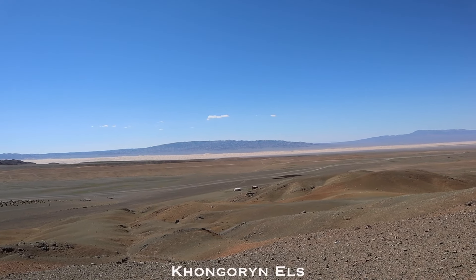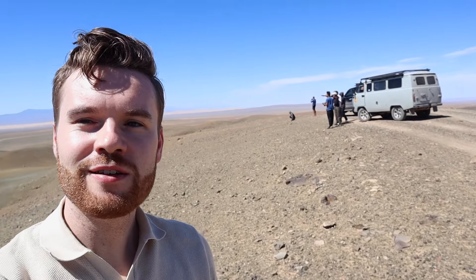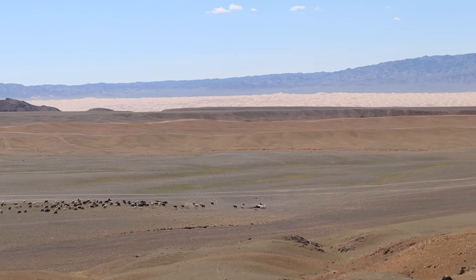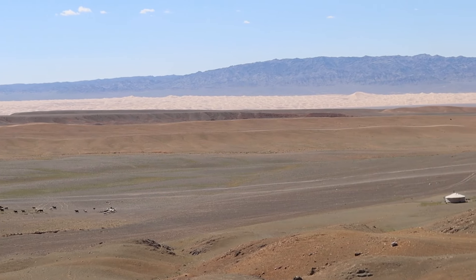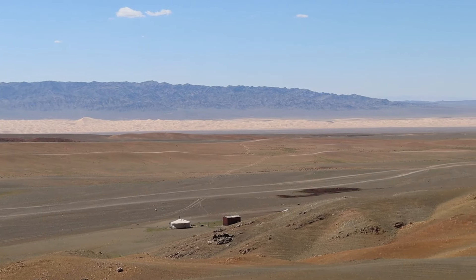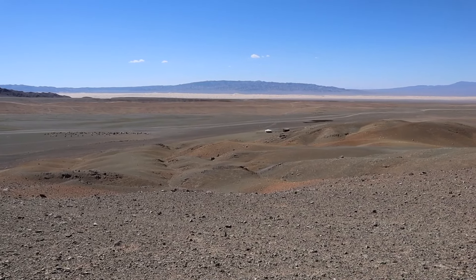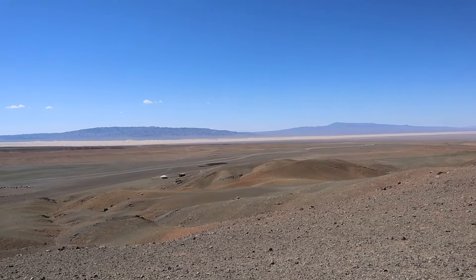We have finally made it to the Khongoryn Els sand dunes, which stretch up to 180 kilometers long. They are some of the most spectacular in the Gobi Desert and Mongolia. We've stopped at a brilliant vantage point. As you can imagine, it's extremely dry here — Mongolia receives very little rainfall, but this area in particular is one of the driest. From here the sand dunes look incredible — there's this thin line of golden shining sand amidst the dark rocky landscape.